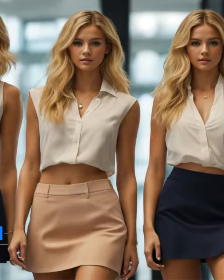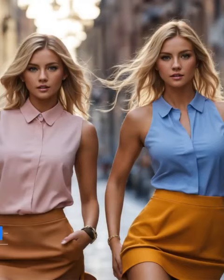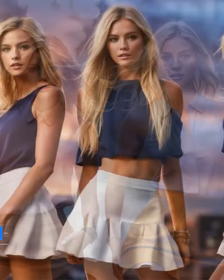Last but certainly not least, we explored the captivating world of printed skirts — the ultimate statement pieces. Pairing a printed skirt with a simple, solid-colored blouse allowed the skirt to take center stage, adding a burst of color and personality to any outfit.